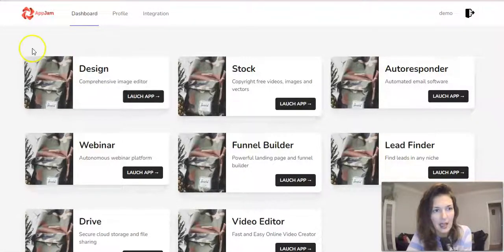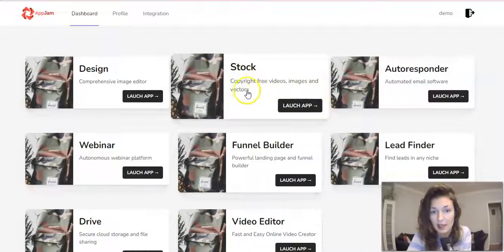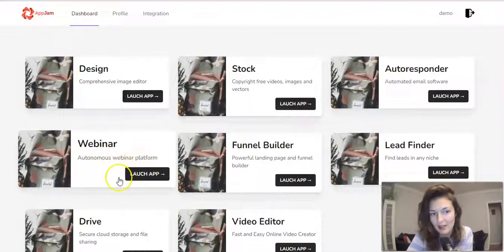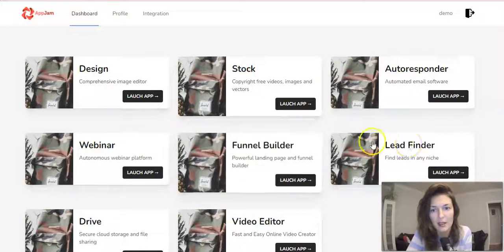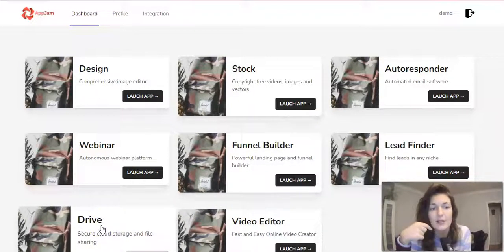As you can see, I am right inside of the App Jam software. Here you are getting all of these different apps: the design image editor, stock — so copyright-free videos, images and vectors. Autoresponder — a big one, a big money saver, because for most autoresponders you will be paying monthly. You're getting the autoresponder here, and then the webinar for hosting webinars if that's something you need for your business. Funnel builder — so you can create opt-in pages, thank you pages, very important for email marketing. And the lead finder to find your potential clients and prospects. And then the drive — that's your cloud storage. Amazing, so you don't have to strain your computer.